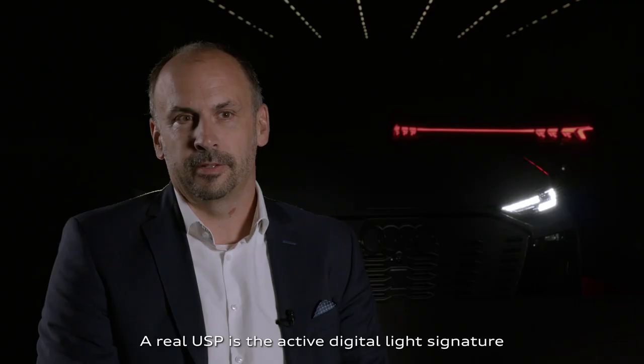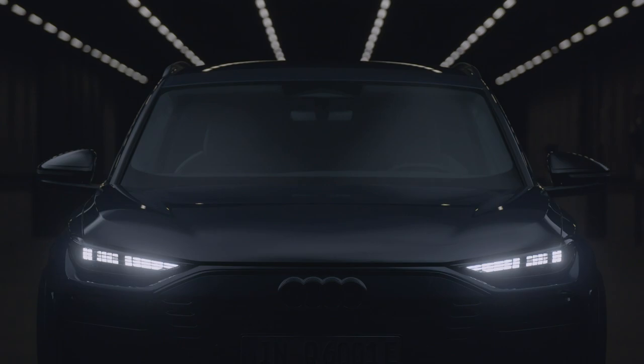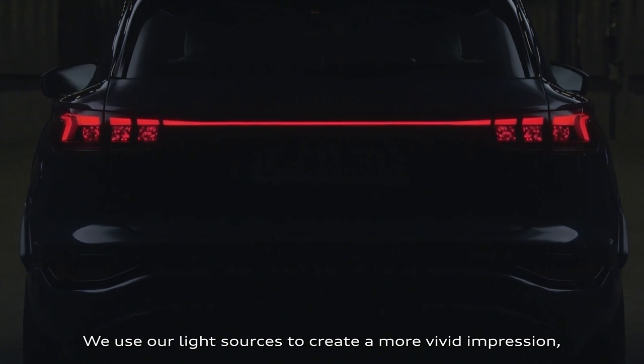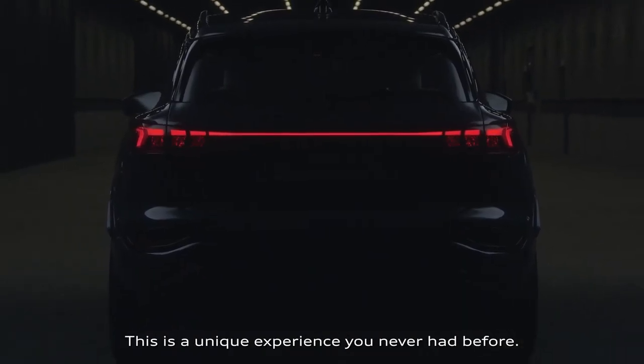A real USP is the active digital light signature, which makes Vorsprung durch Technik visible to everybody. We use our light sources to create a more vivid impression, where individual elements are dimming up and dimming down. This is a unique experience you've never had before.